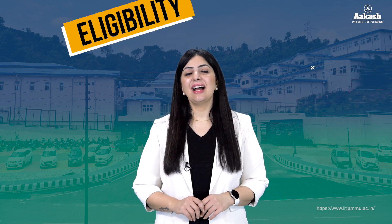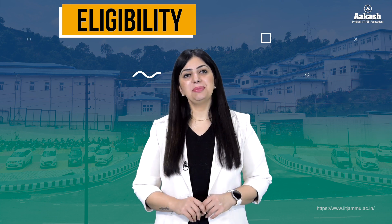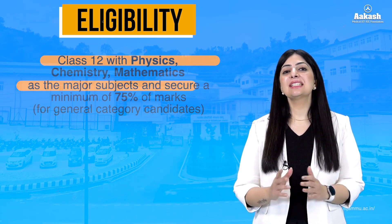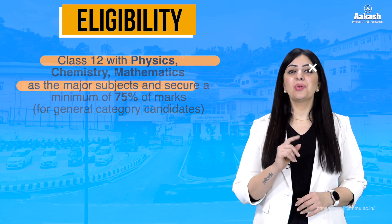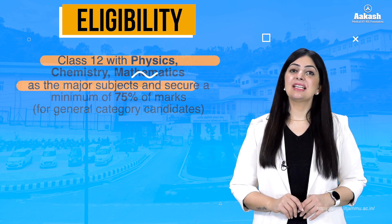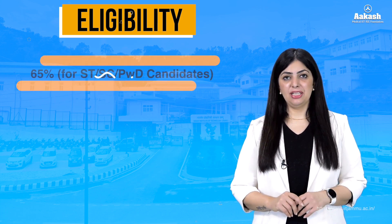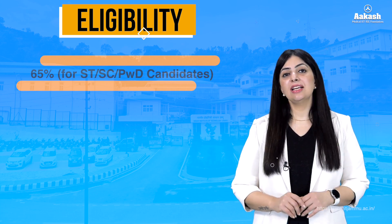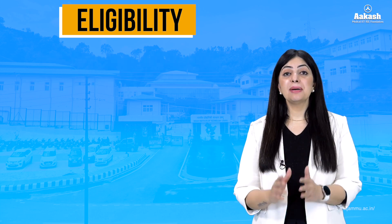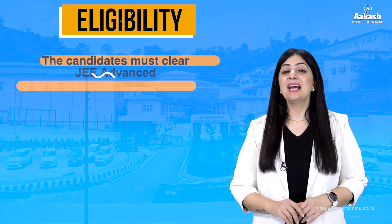Students seeking admission to B.Tech courses must pass the Class 12 board examination with Physics, Chemistry, and Mathematics as core subjects. For general category students, a 75% aggregate is required, while SC, ST, and PwD candidates require a minimum aggregate of 65%. Further, students must clear JEE Advanced to be eligible for admission.